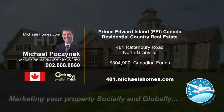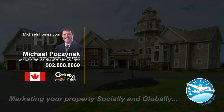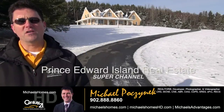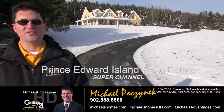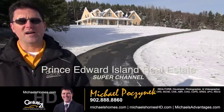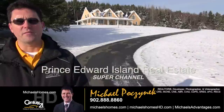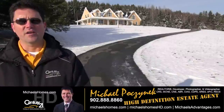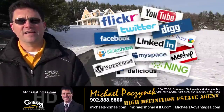Hello and welcome to Michael's Homes HD, Prince Edward Island's number one source for high-definition real estate video. Hello and welcome to the Prince Edward Island Real Estate Super Channel. I'm your host, Michael Posnick, with Century 21 Northumberland, your high-definition real estate agent, marketing your properties socially and globally.